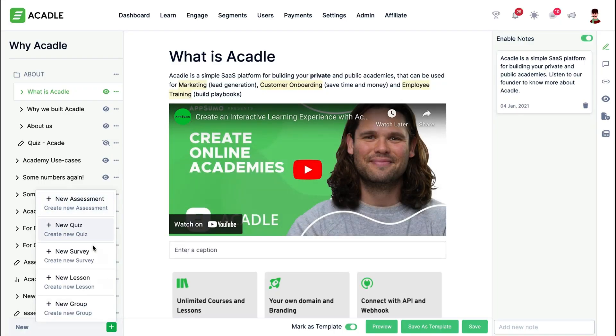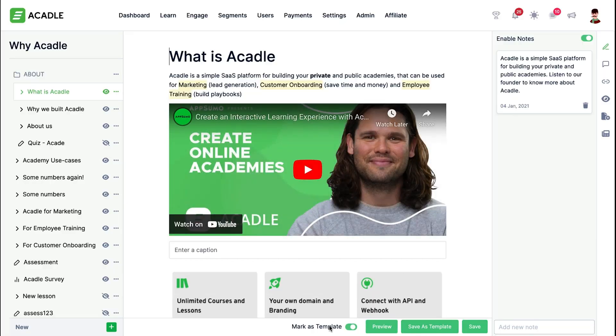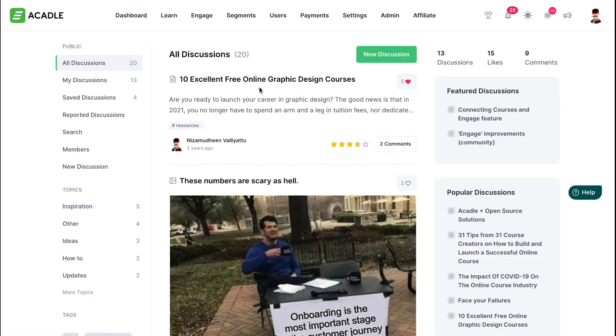Now let's talk lessons. You've got more options than a buffet — videos, quizzes, surveys, you name it. And here's a pro tip: save your lessons as templates. That way, when you make a change in one place, it updates everywhere.